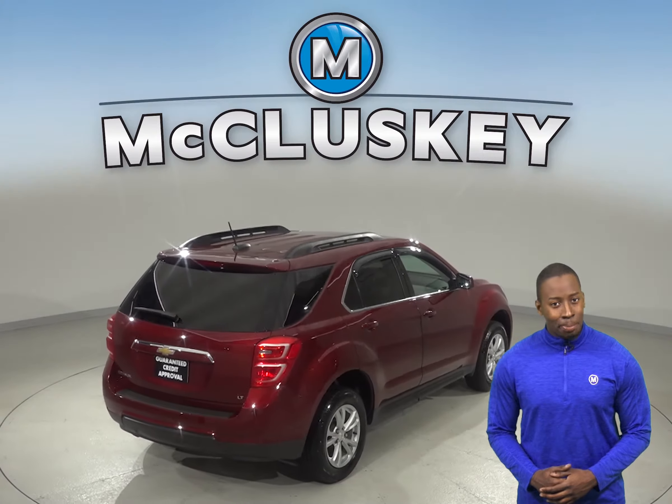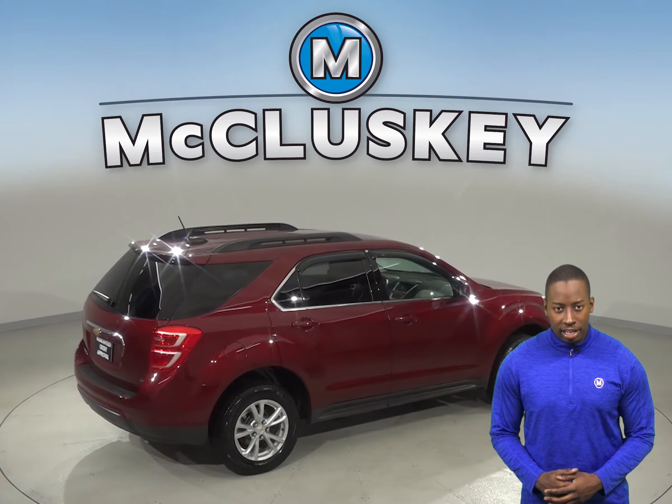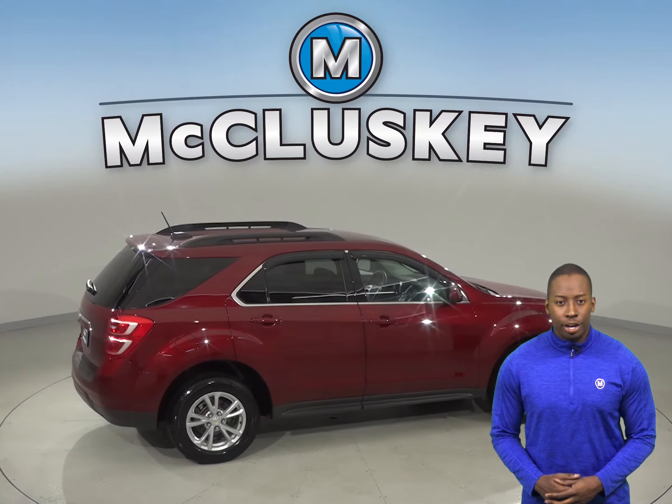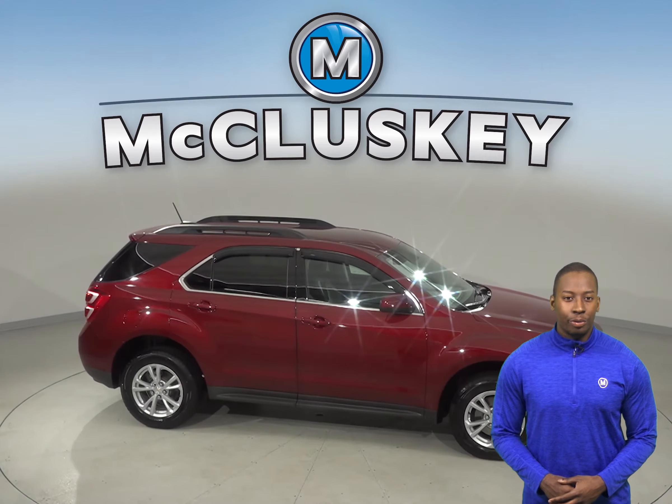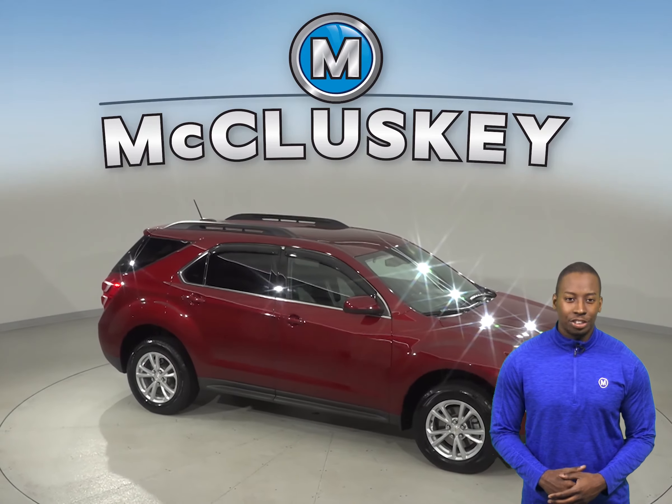This Equinox has passed our extensive 172-point inspection and it also gets our free lifetime mechanical warranty for as many years and as many miles as you own it. Come try this Equinox out on a free 48-hour test drive today.